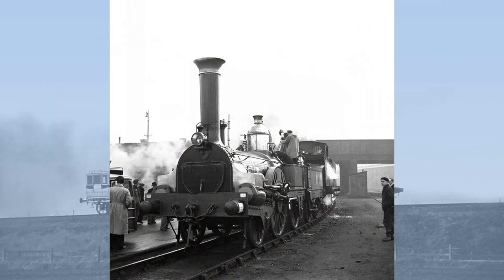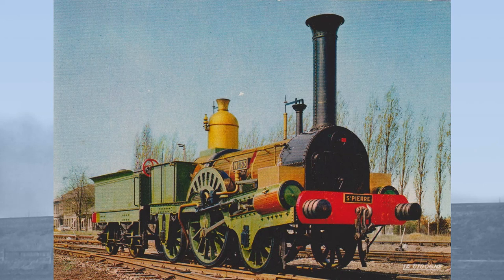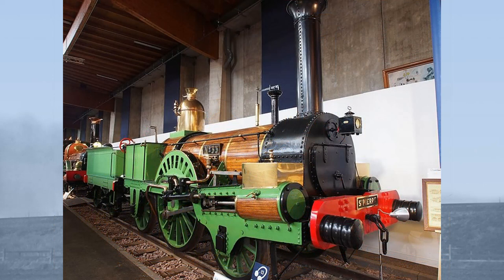She visited Britain in 1951 as part of the Festival of Britain. A further restoration took place in 1967. Saint-Pierre can now be seen at the French National Railway Museum at the Cité du Train museum at Mulhouse, a museum which is certainly well worth a visit.